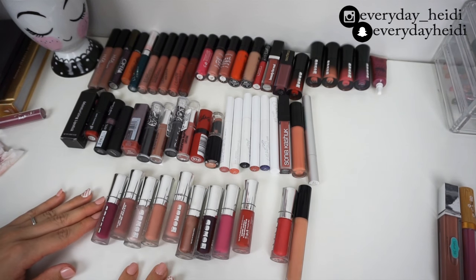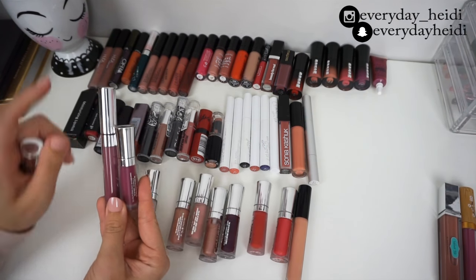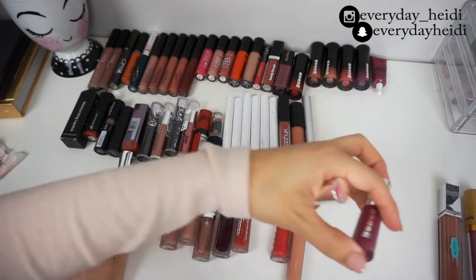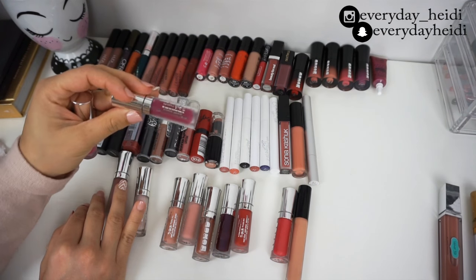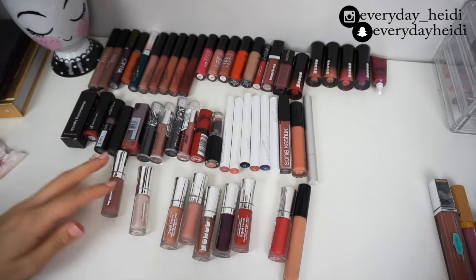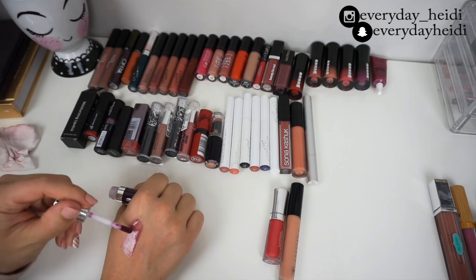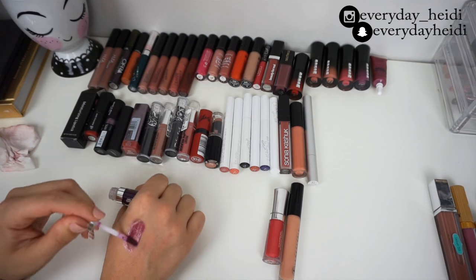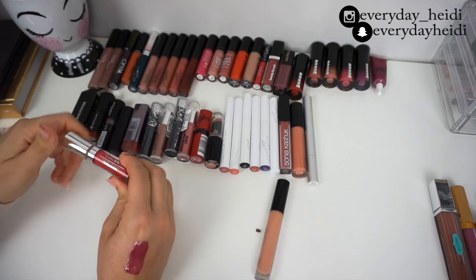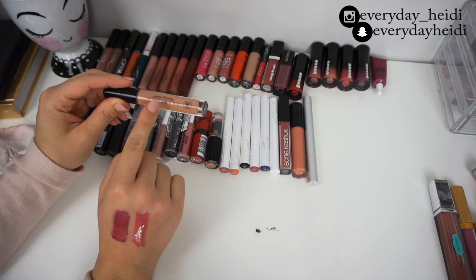Now for these Buxom glosses. This one is really similar to that ColourPop shade except more muted, so I'll keep the ColourPop and get rid of this. Getting rid of this shade as well. Berry Berry Bramble — too bright, getting rid of that. Berry Blast — also too bright, getting rid of that. All the nude shades I'm keeping — you can tell I like nudes! This purple one with a pink undertone I'm keeping. This red one I don't feel I need, so getting rid of it.